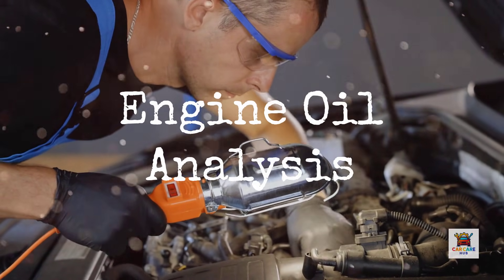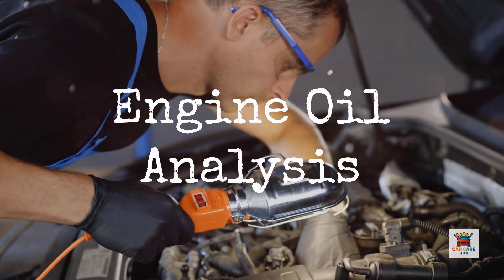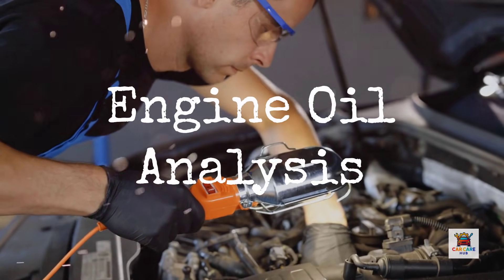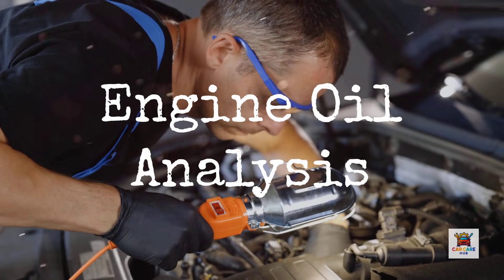Today, we're cutting through the hype with real laboratory data that compares five major engine oils: Amsoil, MobileOne, Pennzoil, Valvoline, and Castrol. I'm showing you the test results manufacturers don't advertise and revealing which oil actually delivers on its promises.